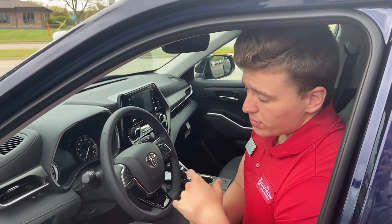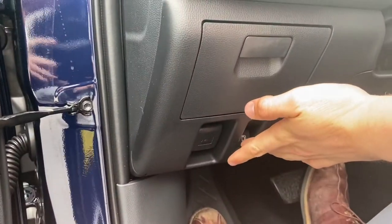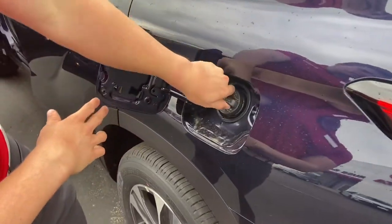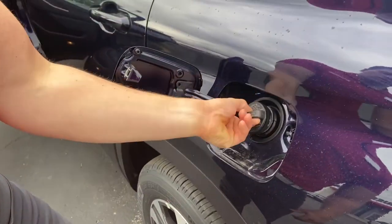Here's how you pop the gas cap on the Highlander to actually open it. You simply press that, the side will open right here. You can open it, twist it, and fill it up just like any other regular car.